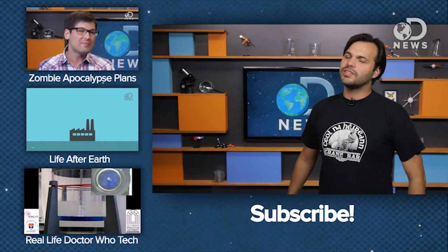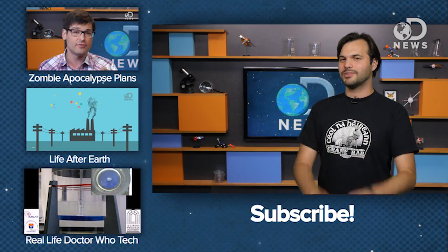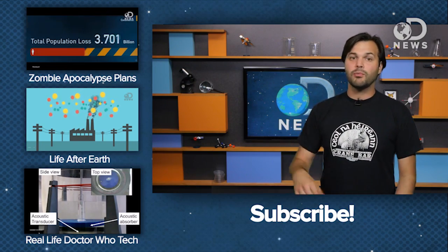Are you heading out to see the movie this weekend? Tell us what you think — no spoilers — and we'll see you next time on DNews. Thanks a lot for watching everybody, we do this for you, so thanks, bye.